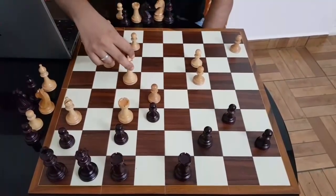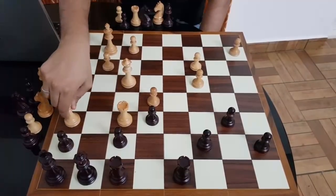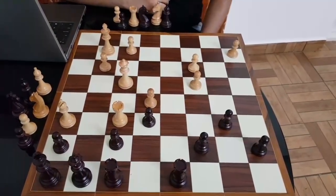Here Bologan just threw in the towel. I think that's a correct decision by black because Bishop into f8 is hanging. And if you save it, then f7 is falling. In general, black is paralyzed completely. There are no moves.